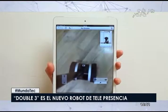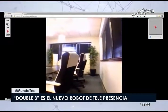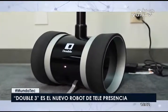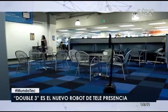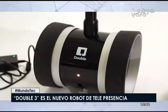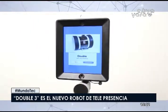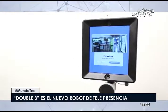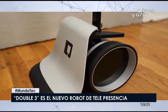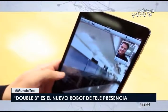La nueva interfaz Click to Drive muestra puntos en el piso para las áreas en las que el robot puede desplazarse y acercarse a la pantalla. Las cámaras pueden inclinarse hacia arriba y hacia abajo para acercar y ver los proyectos en el escritorio. La nueva interfaz se puede incorporar desde un navegador o una aplicación. Ahora tiene una pantalla incorporada para eliminar la necesidad de un iPad separado, además de los problemas de conexión.